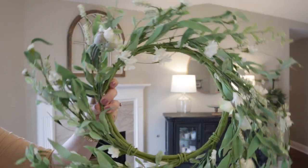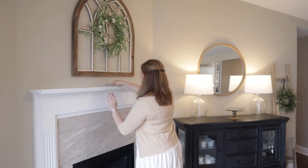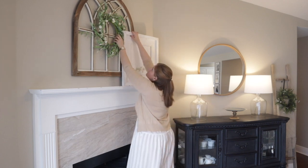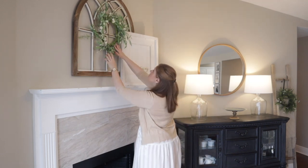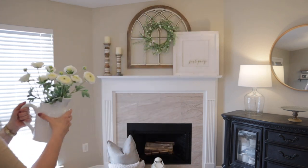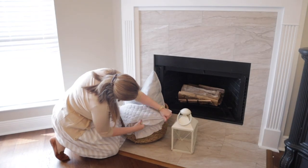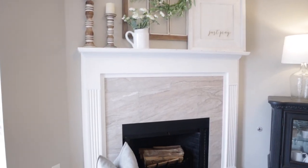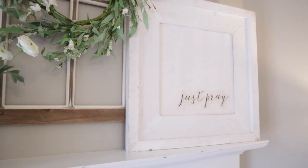Moving into the dining room, I'm showing you a wreath I picked up at Hobby Lobby. These wreaths were only about $12 — 50% off and not really expensive to start with. I really liked it because it's so light and airy, kind of a sparse wreath, and I just think that's so nice for spring. I'm also adding this Just Pray sign from Hobby Lobby to balance out my candlesticks. Here's a little shot of the finished fireplace — I absolutely love it. It's so fresh and bright for spring and I love all the light coming through and hitting all these pretty greens and whites.